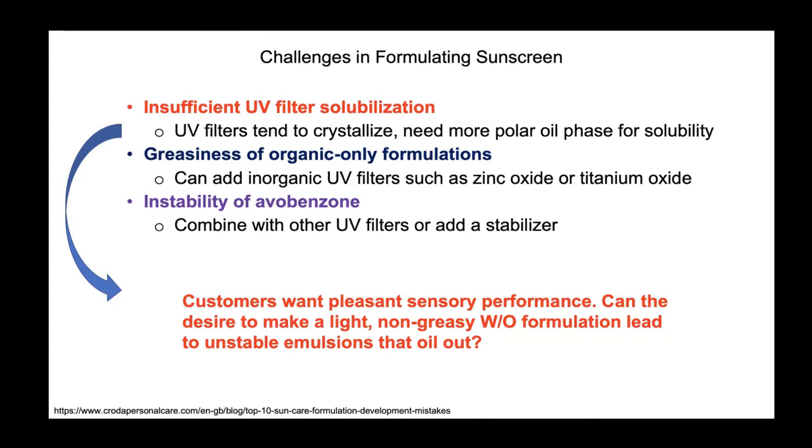People don't want a greasy product, so — and I'm by far not an expert — there could be sunscreen formulations that don't have a long shelf life because the brand compromised skin feel for stability.